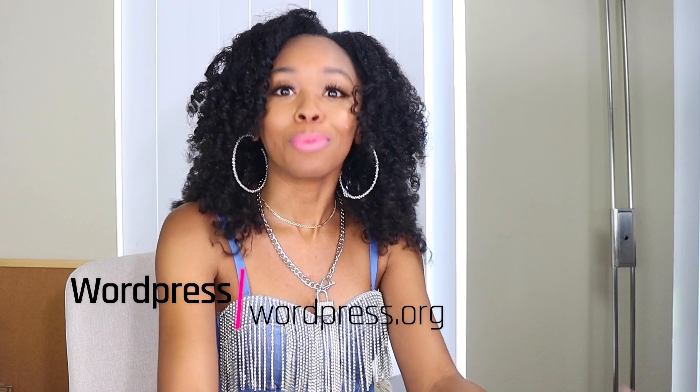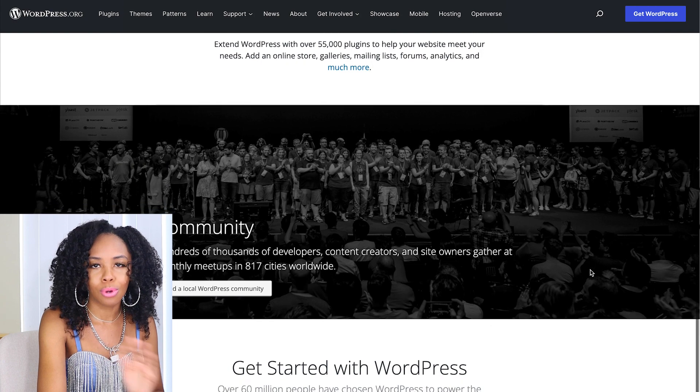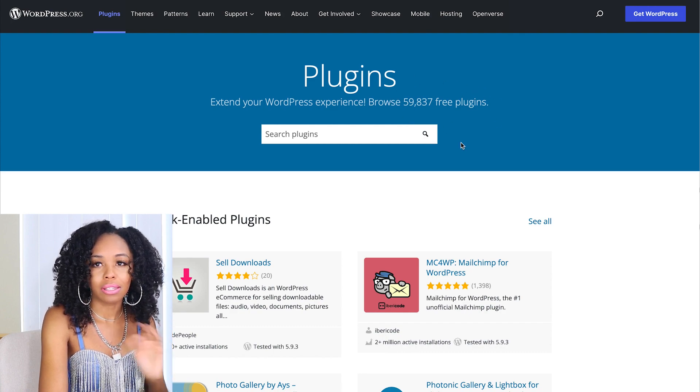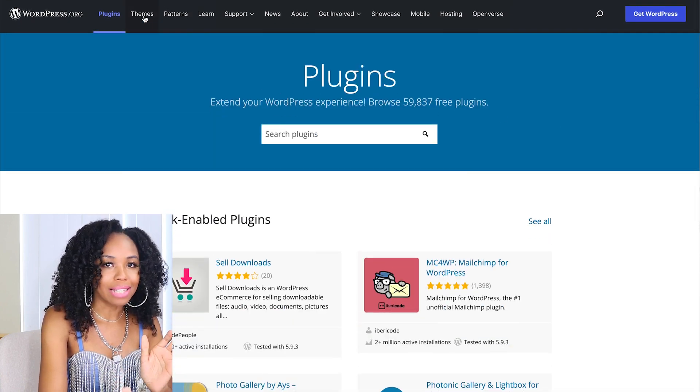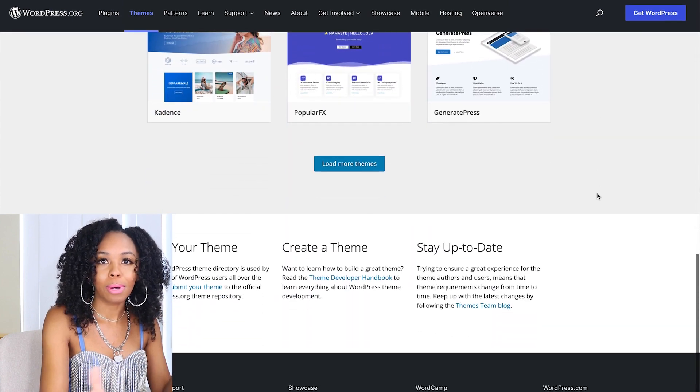The second e-commerce website builder I'm recommending is WordPress, which is what I personally use. This is the option if you're looking for something you can completely customize. Even if you don't know coding — I didn't know coding when I started — you can code your own website or create one from scratch. I'm talking about WordPress.org, not WordPress.com, which is completely different. WordPress.org is completely free to get started, and it has almost 60,000 plugins — Shopify doesn't have nearly as many.